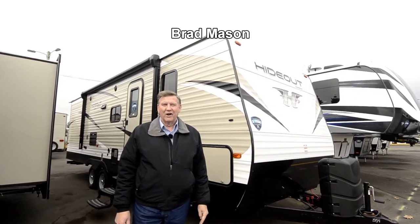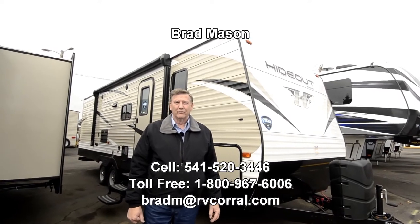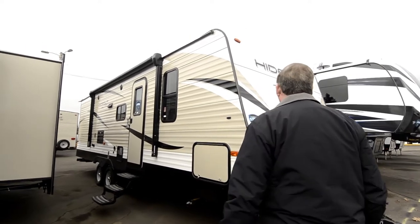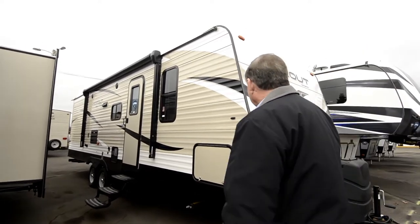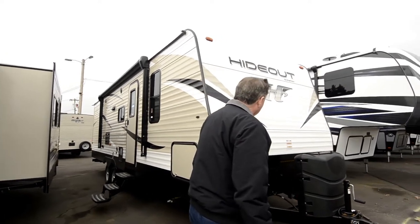Hello, I'm Brad Mason from the RV Corral. My cell phone number is 541-520-3446, and I'm going to show you the Hideout by Keystone. It's a 26-foot, the LHS model — a very, very nice unit.